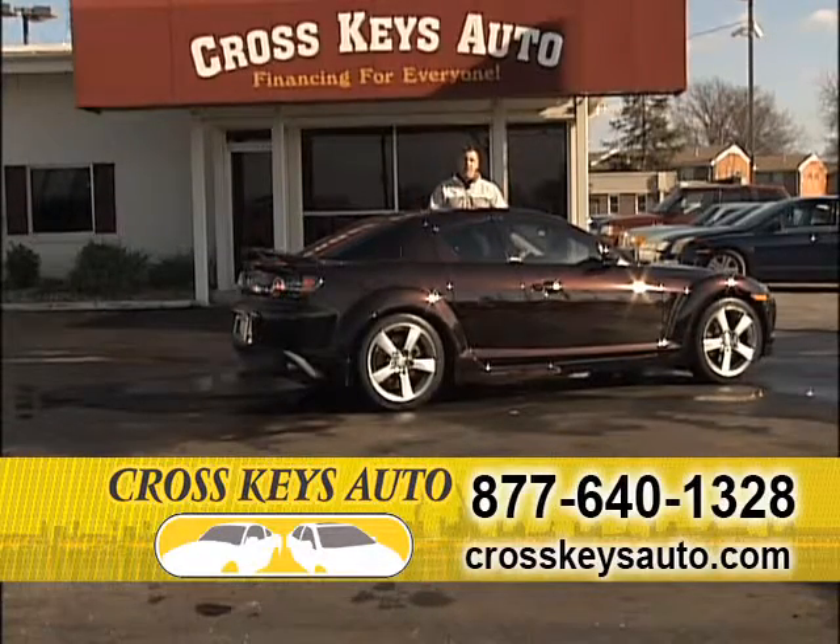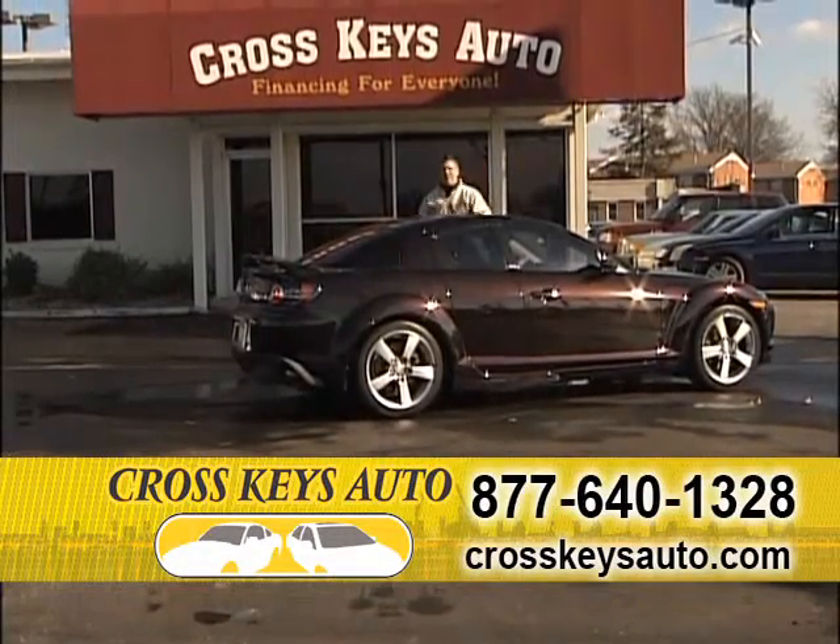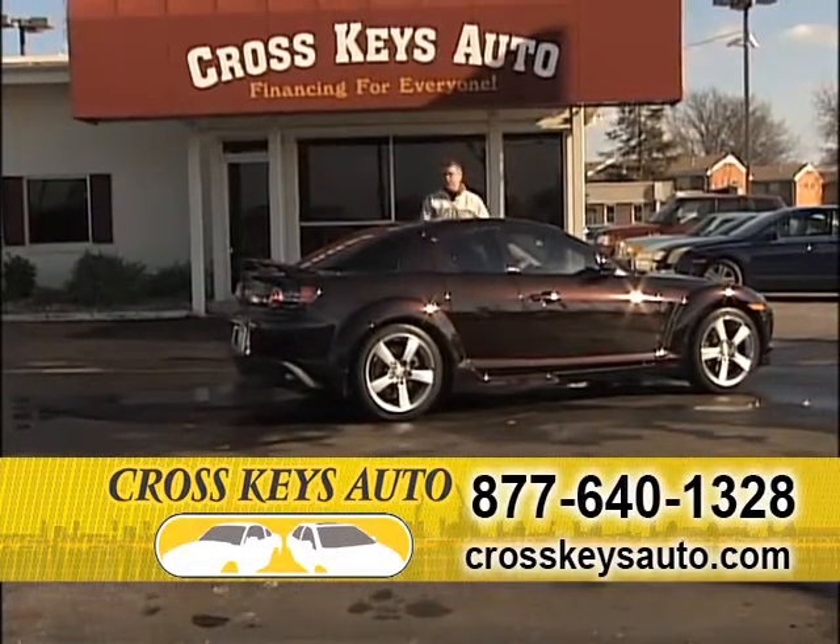Bring your tax money in. Bring your trade — we take trades and we'll call and get your payoff. If you have a payoff, it makes these cars very affordable.